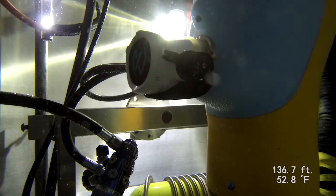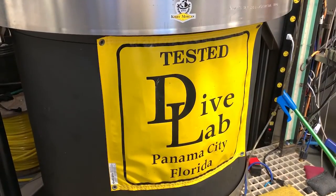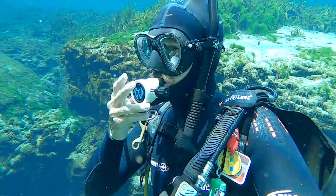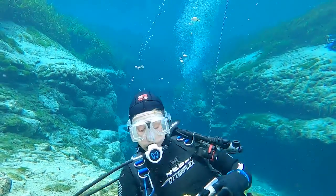We measured regulators' ability to deliver air at a range of depths and breathing rates on the breathing simulator at Dive Lab in Panama City Beach, Florida. We also tested regs at Alexander Springs in Central Florida with a team of test divers who scored them in 14 categories, including ease of breathing, dry operation, and comfort.